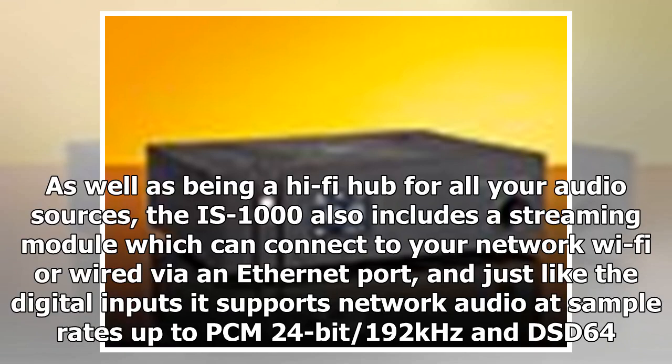As well as being a hi-fi hub for all your audio sources, the IS-1000 also includes a streaming module, which can connect to your network — Wi-Fi or wired via an Ethernet port. Just like the digital inputs, it supports network audio at sample rates up to PCM 24-bit/192kHz and DSD64.